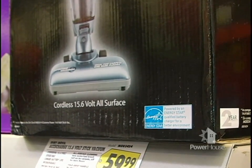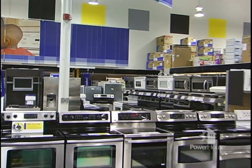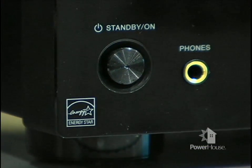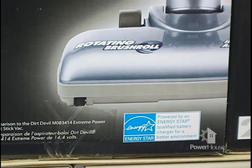The ENERGY STAR label is used in more than 50 product categories on items such as major appliances, office equipment, lighting, and home electronics. The rating system also covers new homes and commercial and industrial buildings under the Home Energy Rating System, also known as HERS.